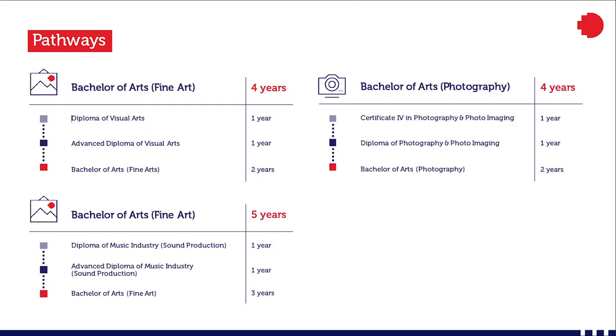We have a number of pathway options into the fine art and photography degrees from certificate and diploma levels. Most of our applicants taking these options in fine art and photography come from visual art, digital photography, screen media, and music industry. You can visit our pathways tool to view more options available.